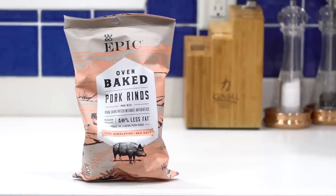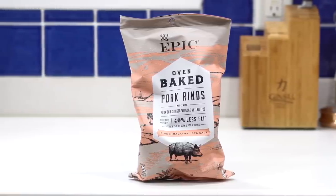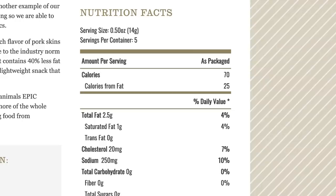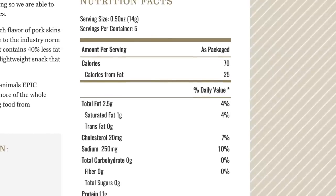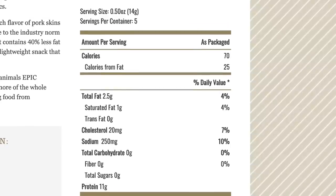The next keto snack idea I have for you is another crunchy keto snack: the Epic oven-baked pork rinds. This is the pink Himalayan sea salt flavor, and the only ingredients are pork skins and salt. So if you're looking for clean keto snacks, this is another two-ingredient clean keto snack idea. As far as the macros go, every serving is 70 calories, two and a half grams of fat, zero grams of carbs, and 11 grams of protein.